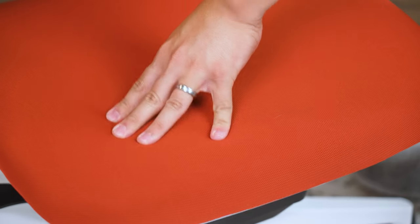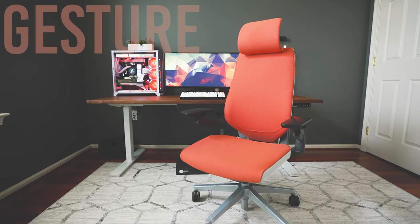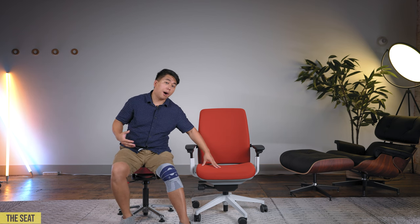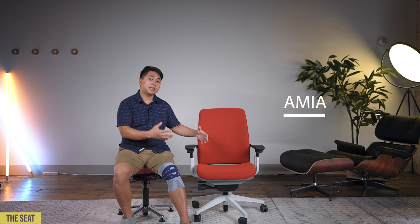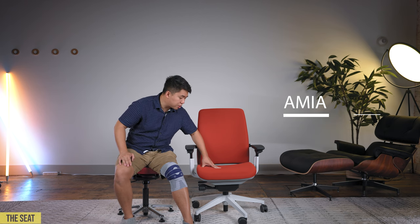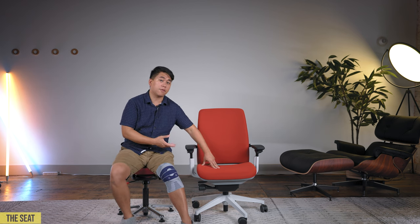The seat pan on this chair is absolutely fantastic. I think it's better than the Leap V2 and the Gesture because on those chairs, after long sitting sessions, I felt them bottoming out — and I'm only about 174–176 pounds. That was really worrisome at those price points. I'm happy to report that has not been the case with the Amia. The seat pan is also extremely wide, so if you like to curl up or spread your legs out, it feels wonderful. It's got a high quality cushion that bounces back, and you've got Steelcase's excellent warranty backing you up.